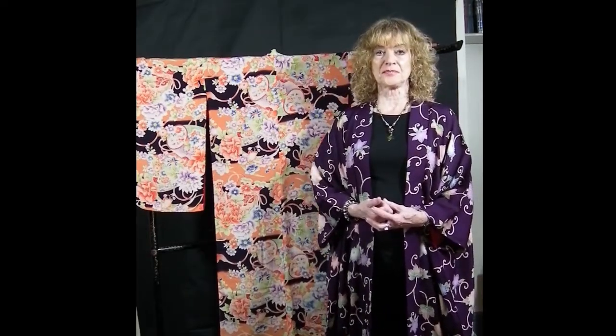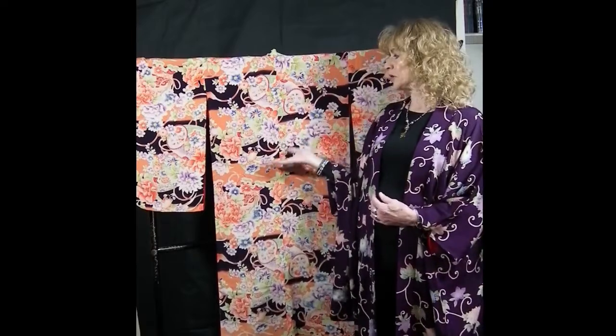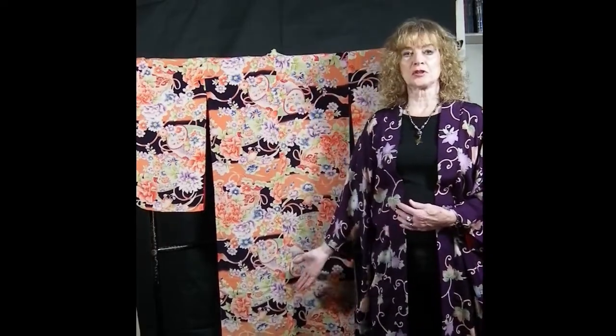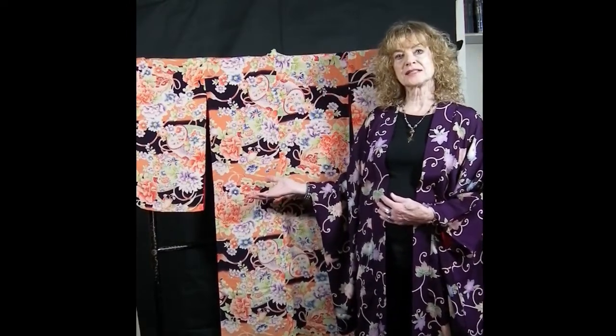visiting shrines, festival days, birthdays and parties and also for everyday wear as well. So we are looking at a girl's kimono for a seven year old girl, from around the 1920s.